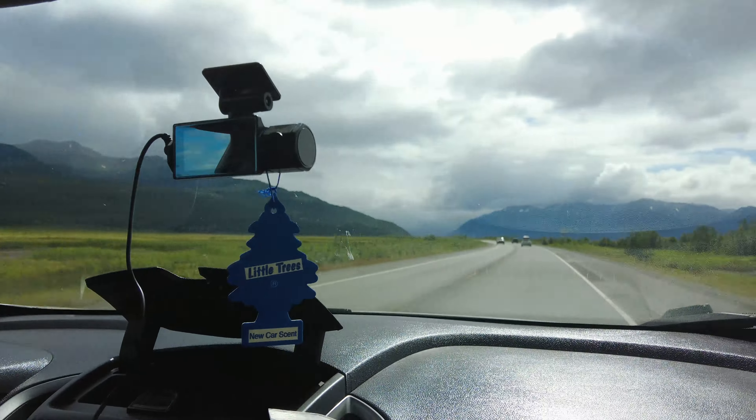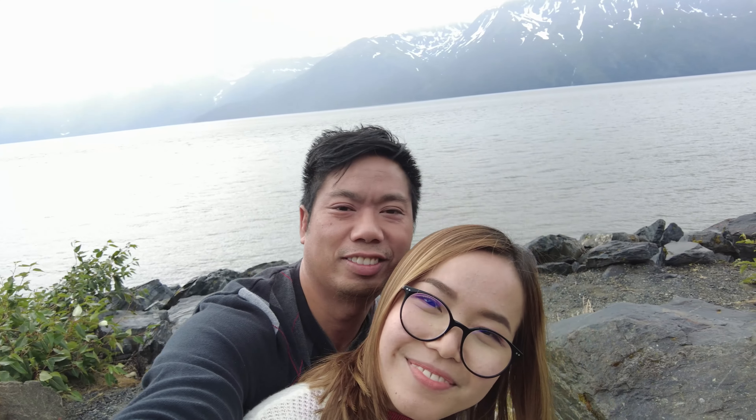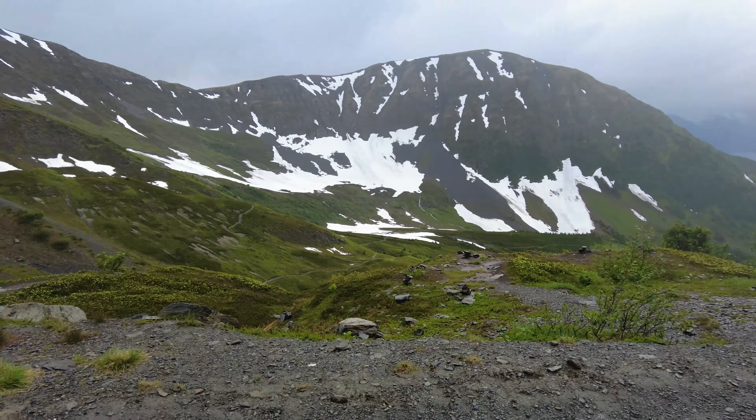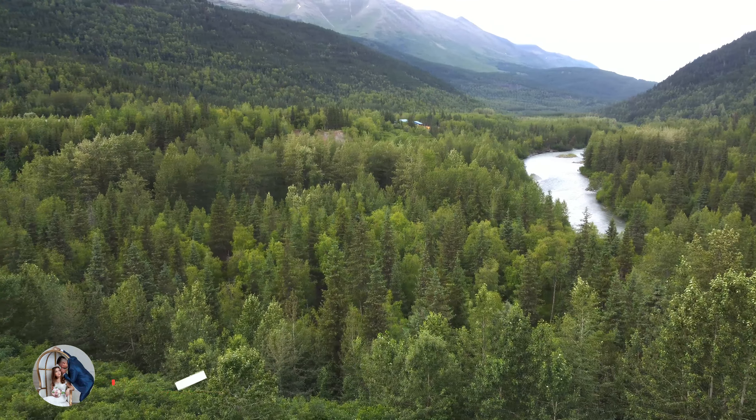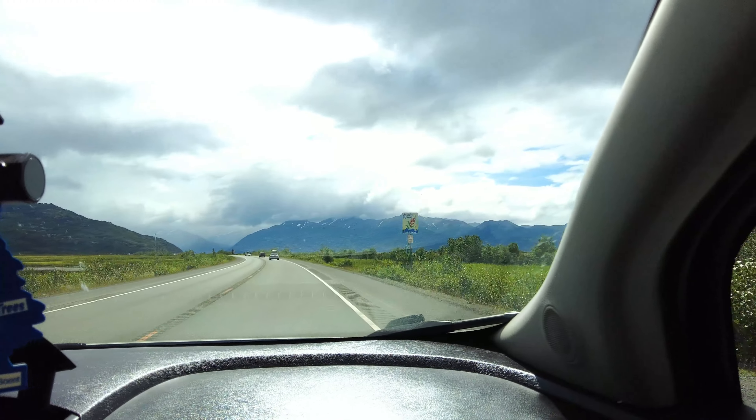Today we are driving from Anchorage to Homer, and on the way we're making a stop at Alyeska Resort to check out their aerial tram. This is our first stop along the scenic road. Join us and find out how beautiful Alaska is in the summer together.